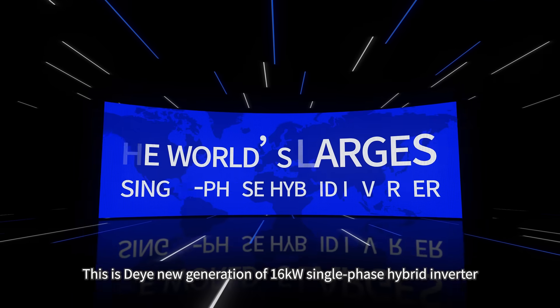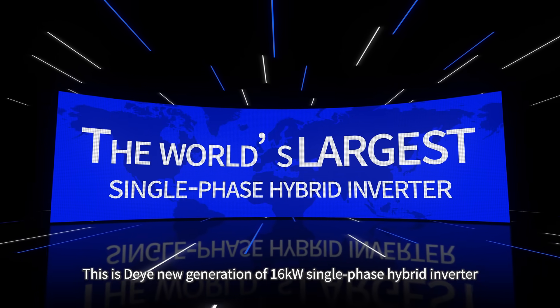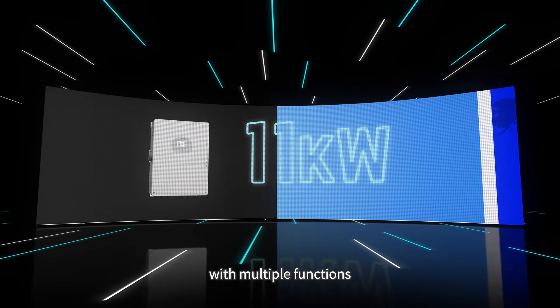This is the new generation of 16 kilowatt single-phase hybrid inverter with multiple functions.